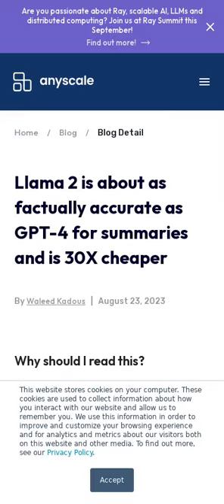LLAMA 2-70B has been found to be almost as strong at factuality as GPT-4 and considerably better than GPT-3.5 Turbo, all while being significantly cheaper.